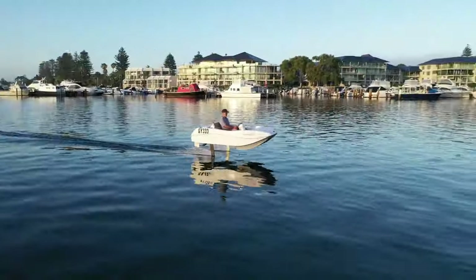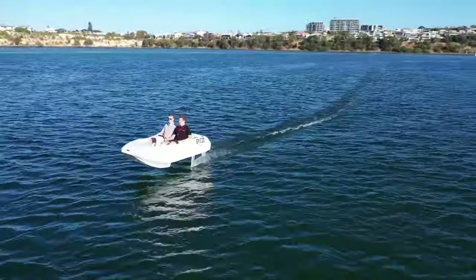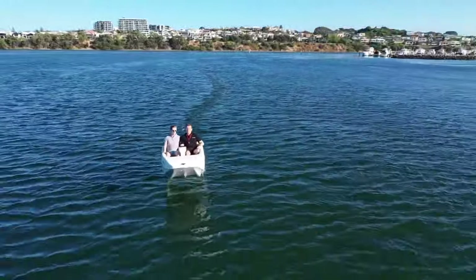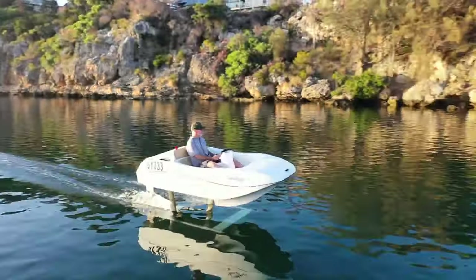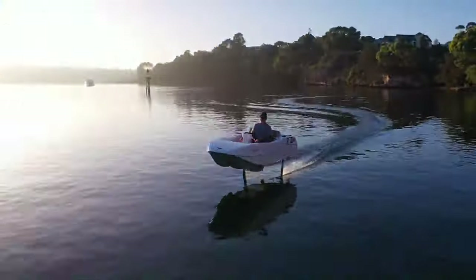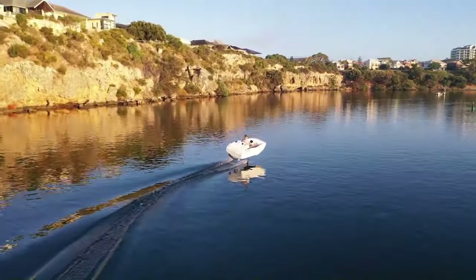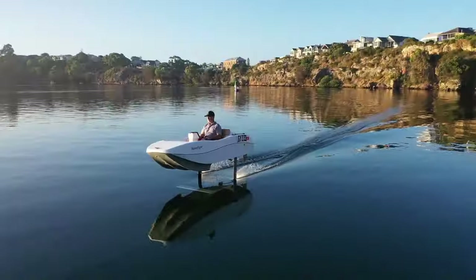The foils are retractable for easy trailering and transport. The WaveFlyer Volari can accommodate two adults with a capacity of 200 kilograms. It has a top speed of 40 kilometers per hour, a foiling range of 100 kilometers, and a cruise time on electric power of 4.5 hours. Its price is around $60,000.